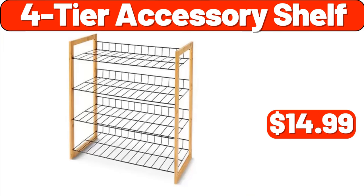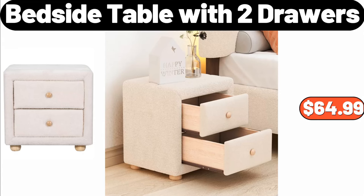4 Tier Accessory Shelf, $14.99. Bedside Table with Two Drawers, $64.99.